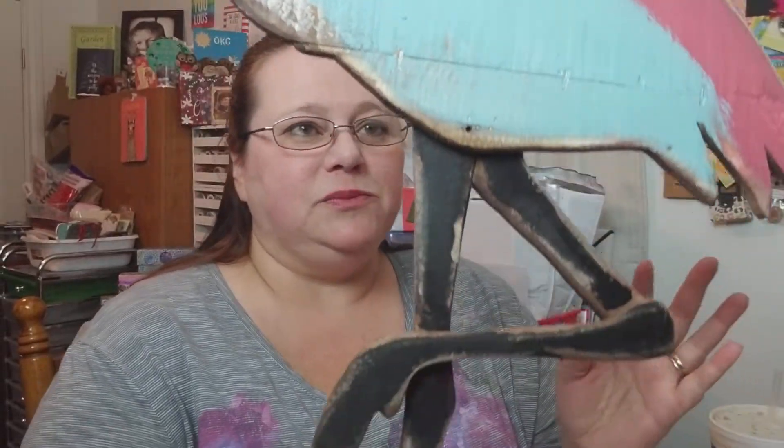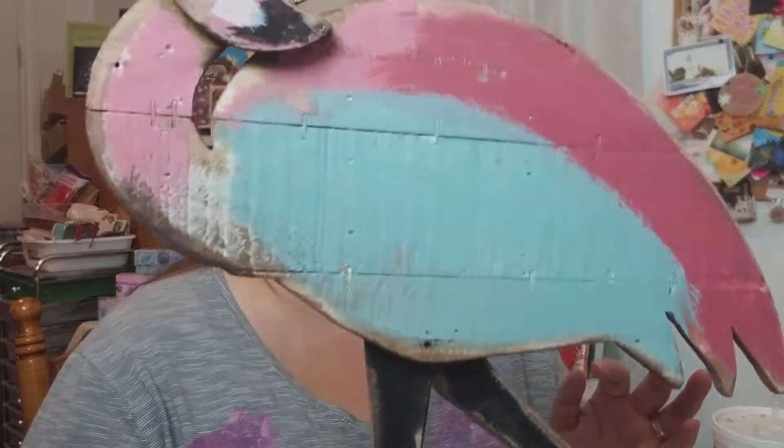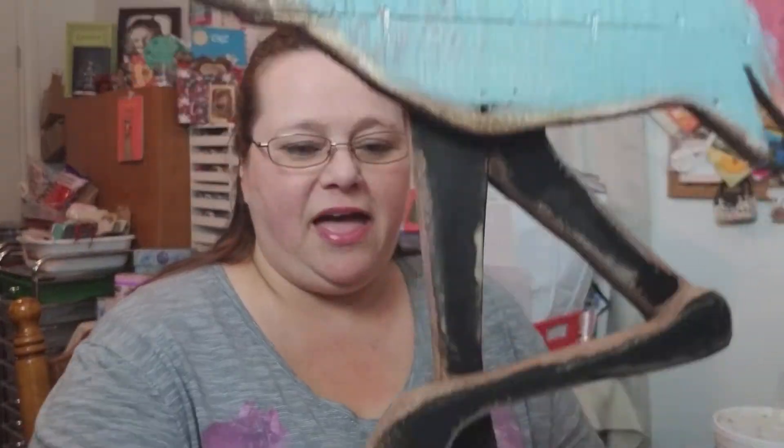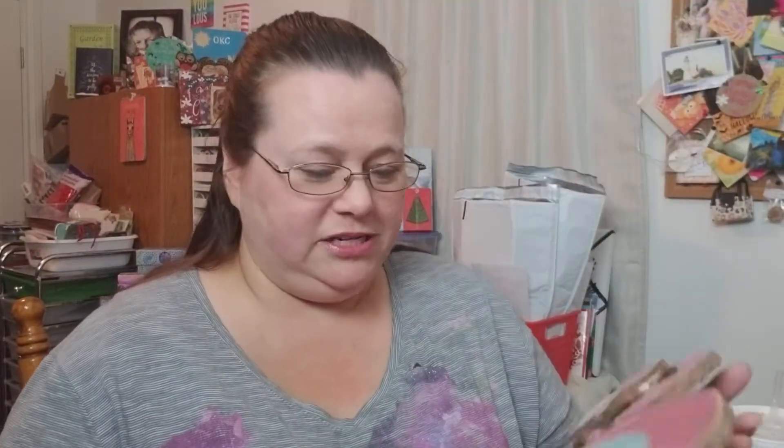First thing I picked up is this wooden flamingo for my bathroom. I think she is just beautiful. I got her for nine dollars, regular eighteen, so I was happy about that. I love her, she is so so pretty.